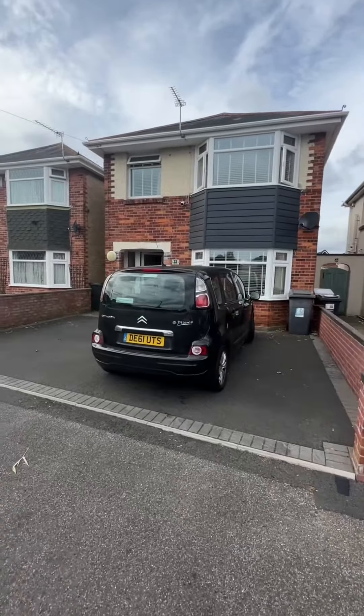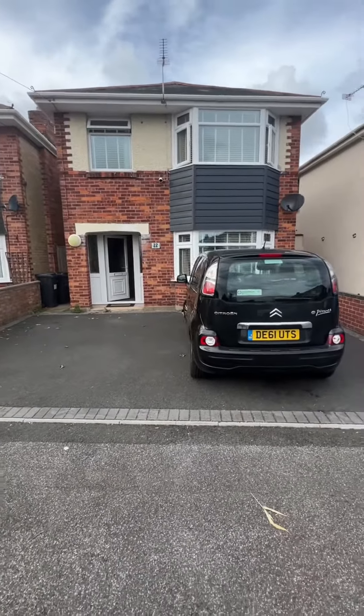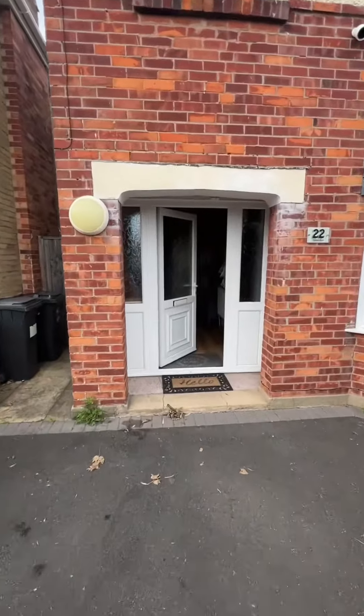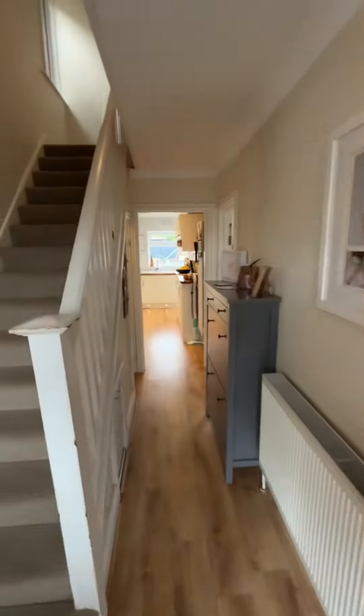I'm going to quickly take you inside for a quick tour. From the outside, I love these 1930s style properties with a bay window. You've got parking comfortably for two vehicles. It's double glazed and gas central heated throughout. The owner's been here for about eight years and has done some improvements. As I walk around, I'll talk you through it.